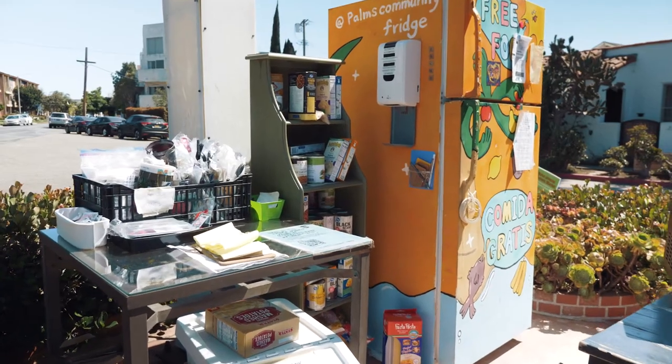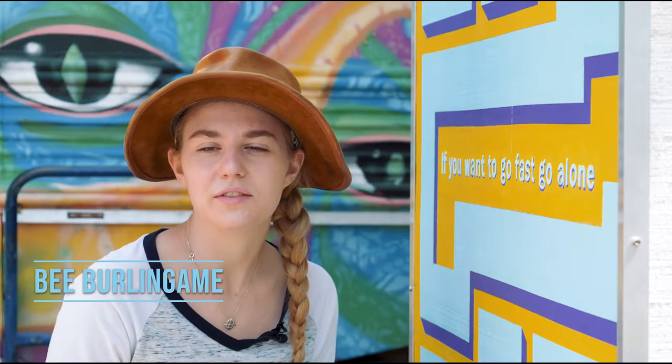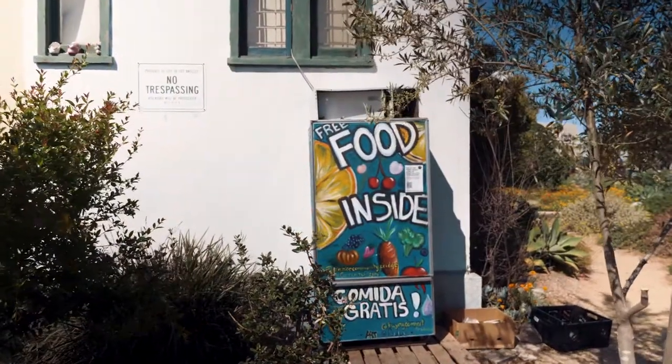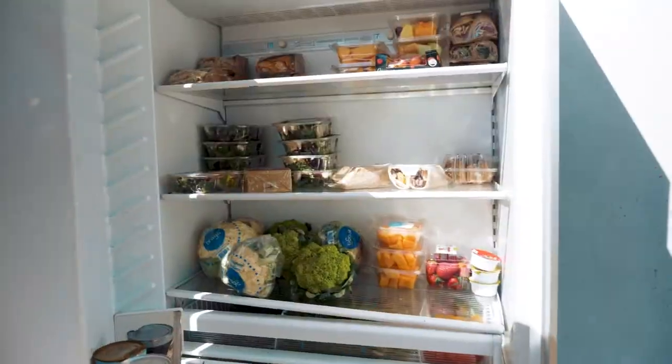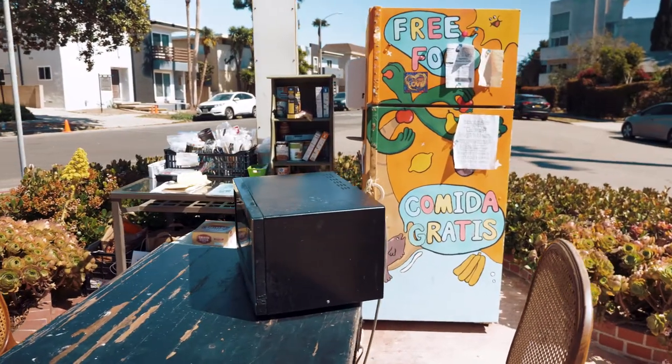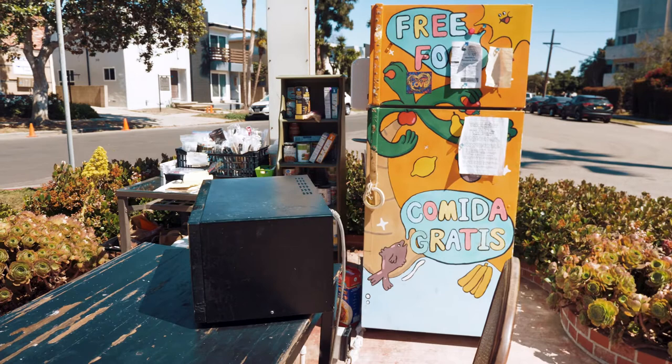LA Community Fridge Network is a form of mutual aid where communities can set up a public fridge. You can donate food into it and other people can take the food — it's a way to share resources within a neighborhood.